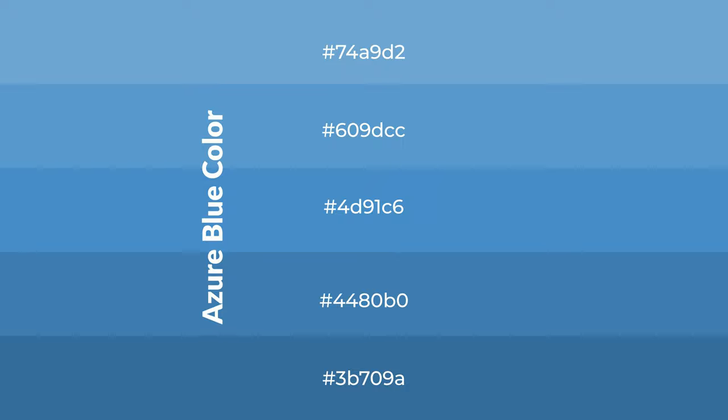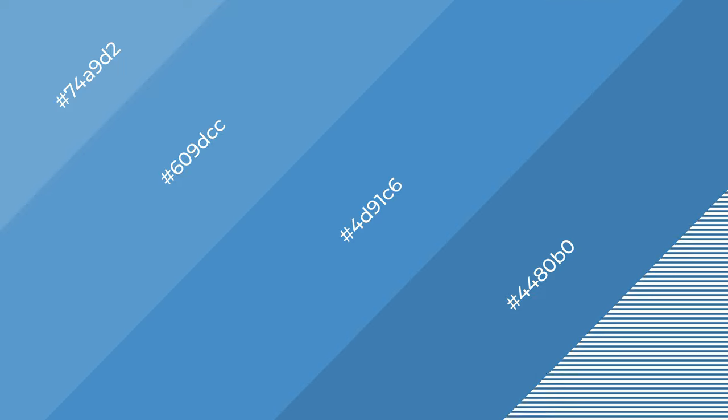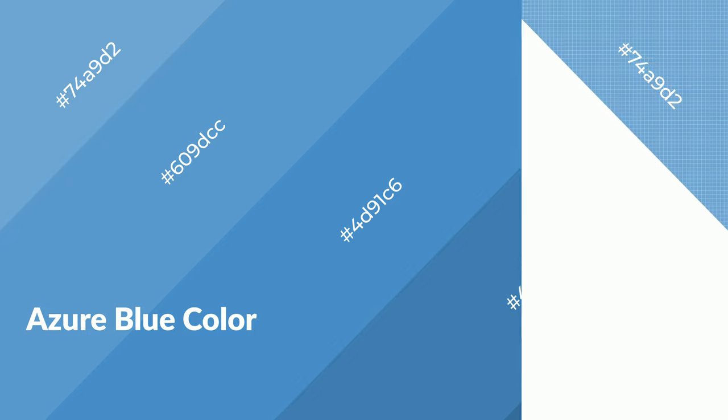To generate shades of a color, we add black to the color. Shades are used in patterns, 3D effects, and layers — they create depth and drama. Azure blue is a cool color and it emits calming, serene, soothing, refreshing, spacious emotions.